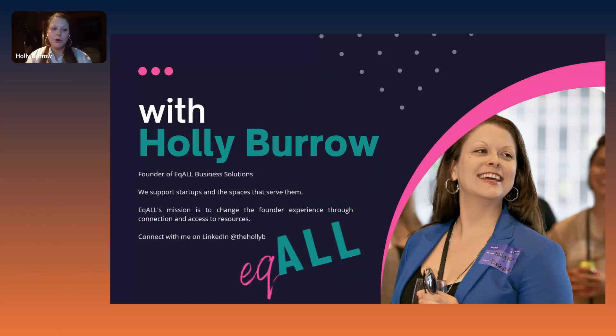A little bit about me. My name is Holly. I am the founder of Equal Business Solutions. The quick version is we support startups in the spaces that serve them. I build programs for accelerators and incubator spaces for startups, as well as providing advisory services and one-on-one advisory to clients. My mission is to change the founder experience through connection and access to resources. That largely comes out of me being a more traditional type of founder — I come out of the food service space originally. I've owned restaurants, bakeries, food trucks, and things.